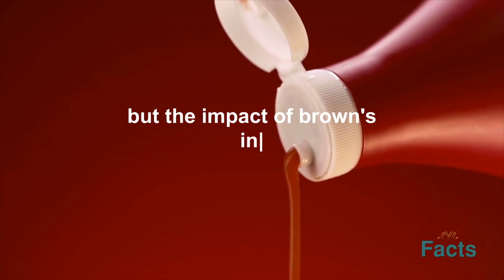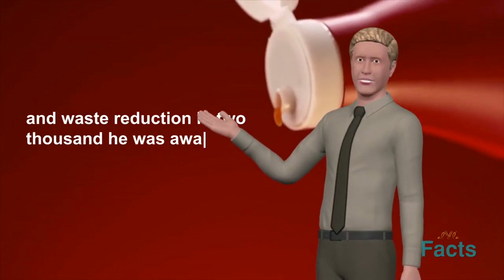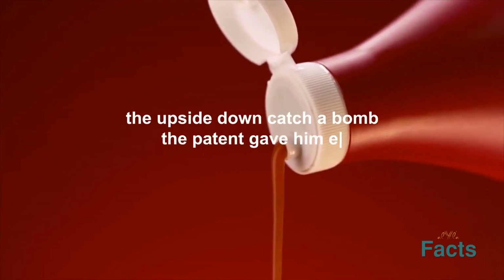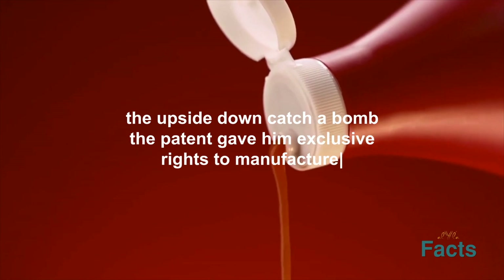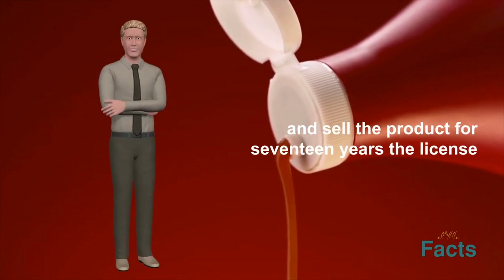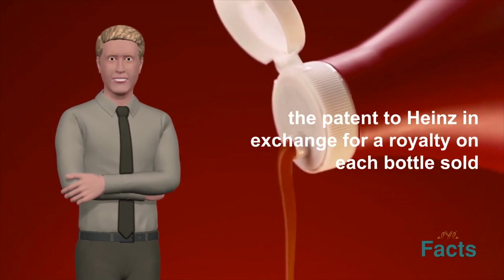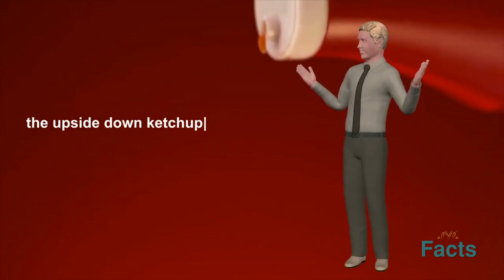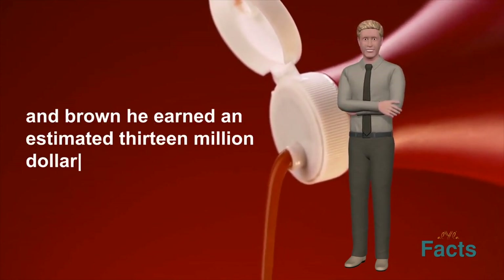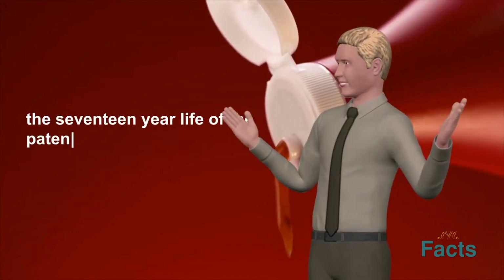But the impact of Brown's invention went far beyond convenience and waste reduction. In 2000, he was awarded a patent for the design of the upside-down ketchup bottle. The patent gave him exclusive rights to manufacture and sell the product for 17 years. He licensed the patent to Heinz in exchange for a royalty on each bottle sold, and the upside-down ketchup bottle was a huge commercial success — earning him an estimated $13 million in royalties over the 17-year life of the patent.